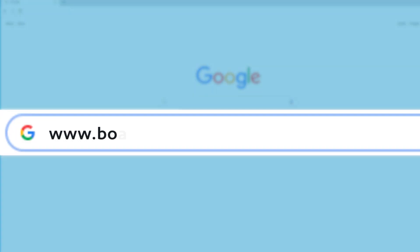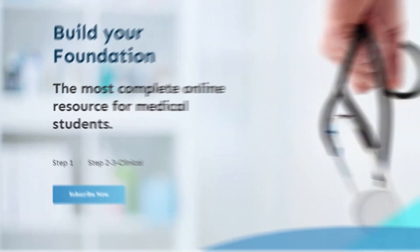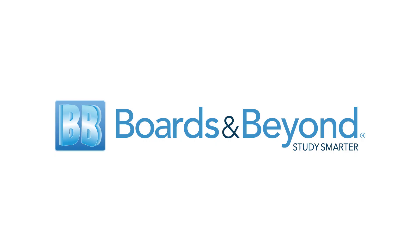Visit us at boardsbeyond.com, where you can watch sample videos and sign up today.